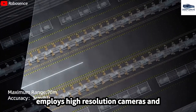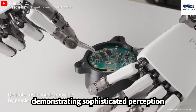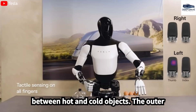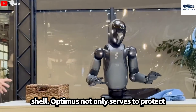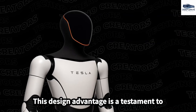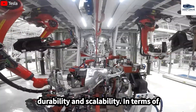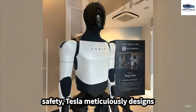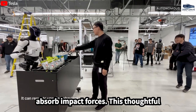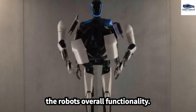Optimus employs high-resolution cameras and sensitive force sensors to interact adeptly with its surroundings, demonstrating sophisticated perception capabilities, including the ability to differentiate between hot and cold objects. The outer shell not only protects internal components but also functions as a robust structural frame, a testament to Tesla's automotive manufacturing expertise. Tesla meticulously designs Optimus to thrive in human environments by utilizing materials that efficiently absorb impact forces, minimizing injury risks while preserving overall functionality.